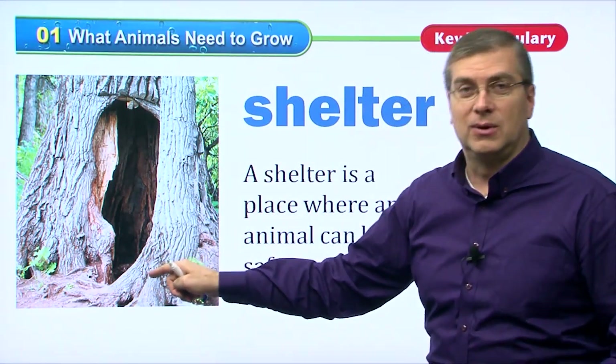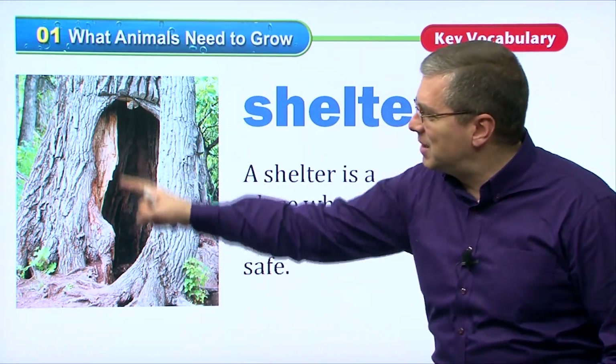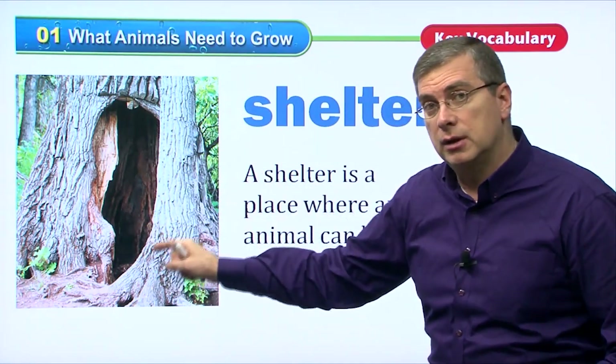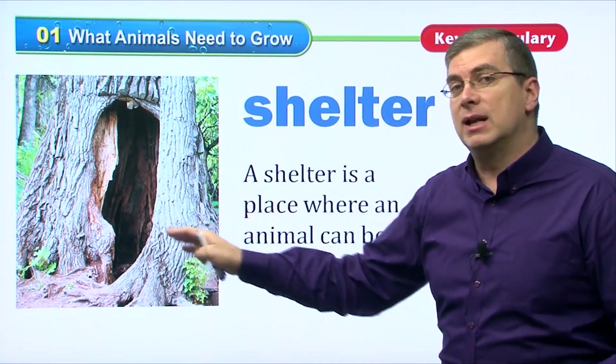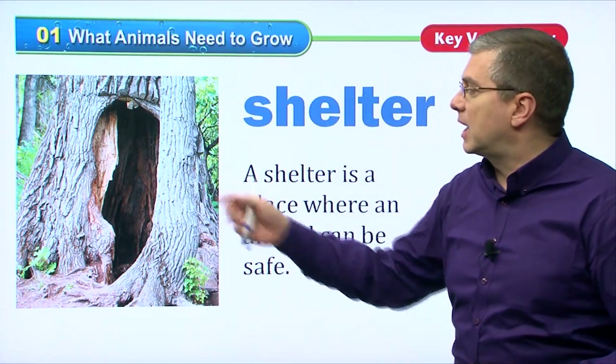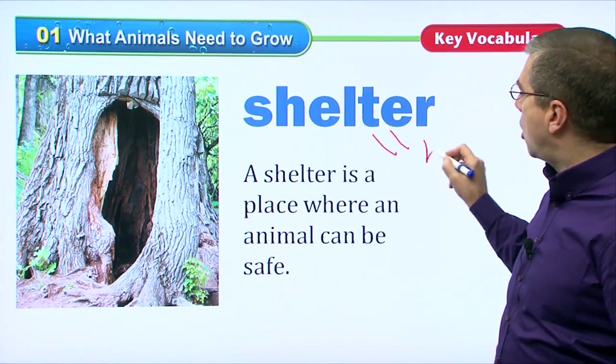Maybe a wolf or a fox can live in there. I don't know about a bear — a bear is really big, so maybe this is a little small for a bear. But this could be a good shelter for an animal to live in. Animals need shelter because it rains, it gets cold, they need some type of home. So a shelter is like a home.